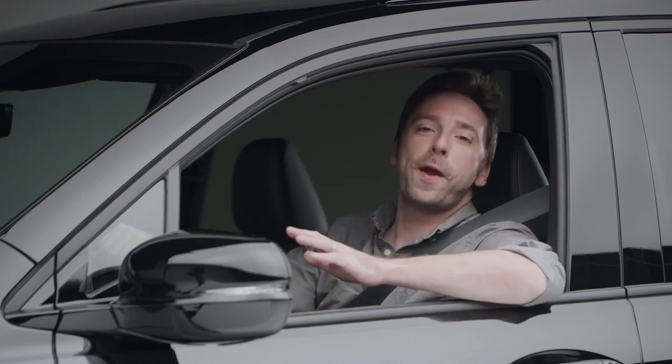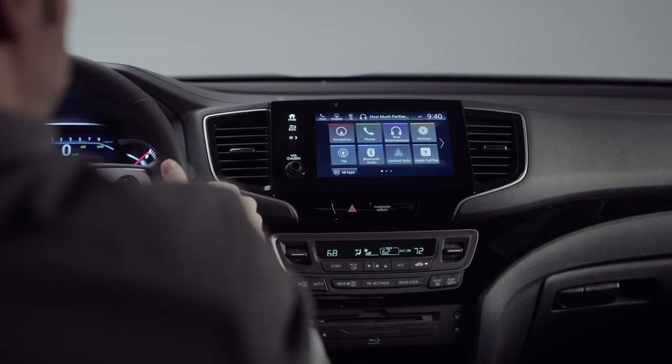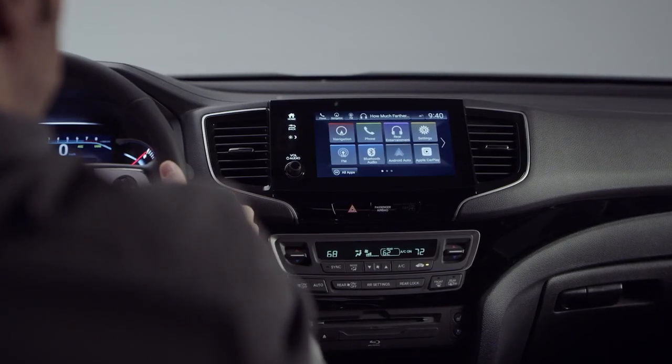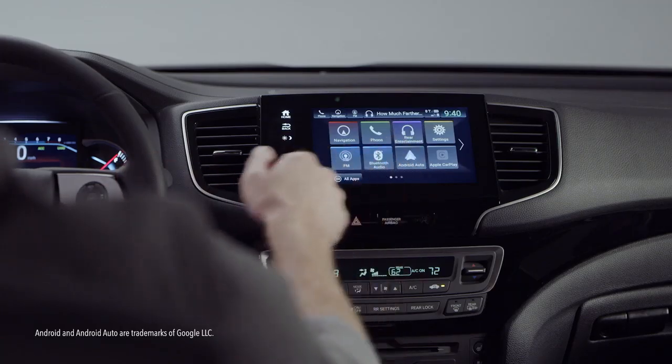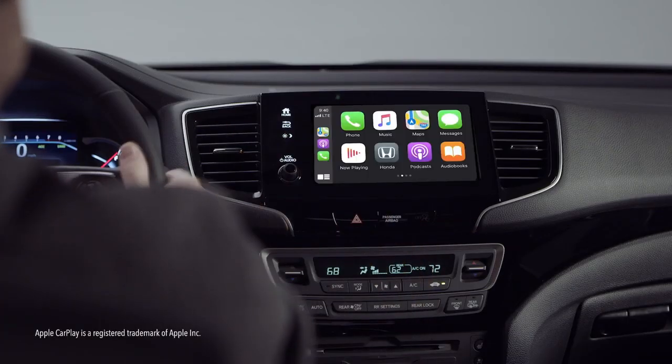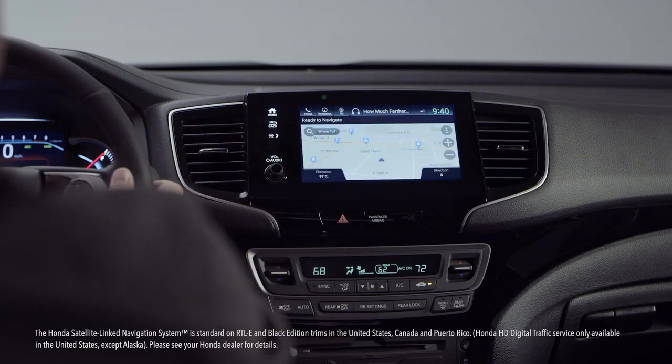Climb up front and prepare to be further dazzled. Like its pickup truck stablemate, this Pilot Black Edition features the sleek display audio. Its touch screen is your portal to all your favorite audio and connectivity technology. Android phone users will enjoy the Android Auto integration, Apple CarPlay awaits the iPhone types, and the excellent Honda satellite-link navigation system lets you remove the word 'lost' from your vocabulary.